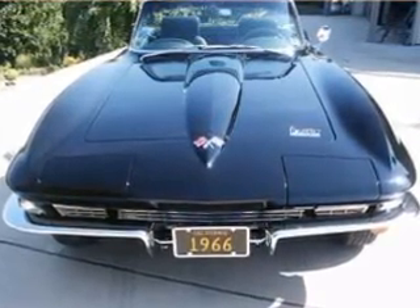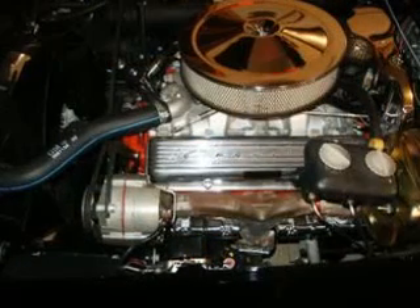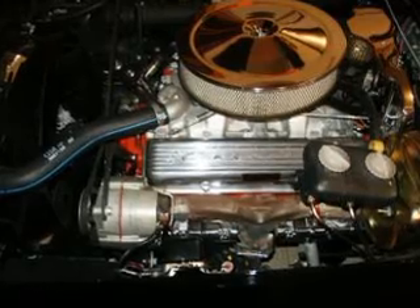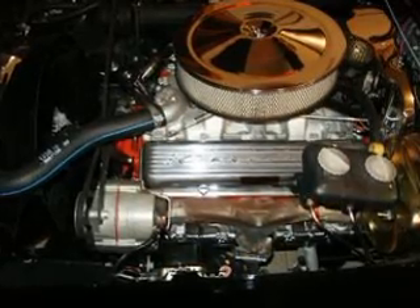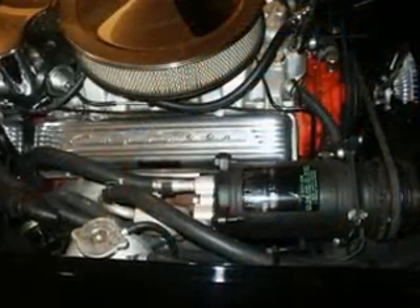Loaded with options and finished in triple black, this matching numbers 1966 Corvette convertible is the recipient of a complete and correct body-off restoration. It's powered by the Workhorse L79 engine equipped with a solid lifter cam, aluminum intake and Holley 4-barrel, and is also equipped with factory air conditioning.